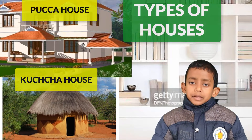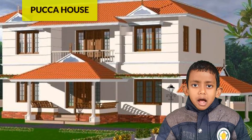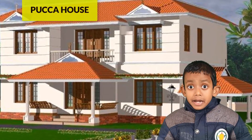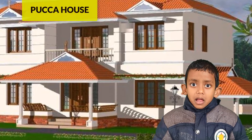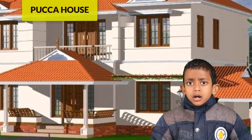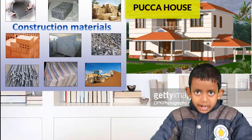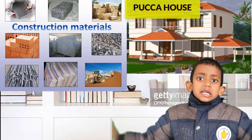Pakka house. Pakka houses are also called permanent houses. They do not need regular repairs. They are made from bricks, cement,